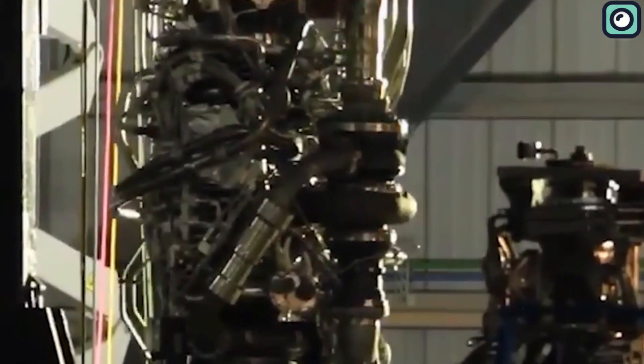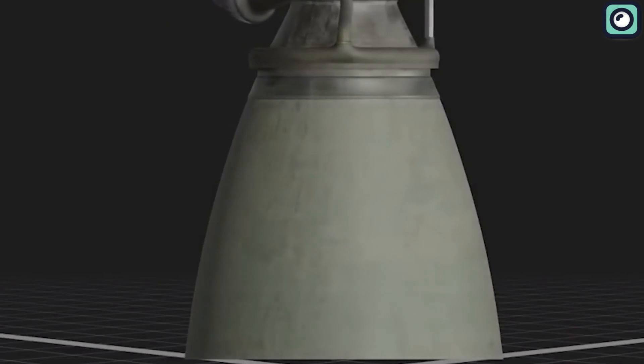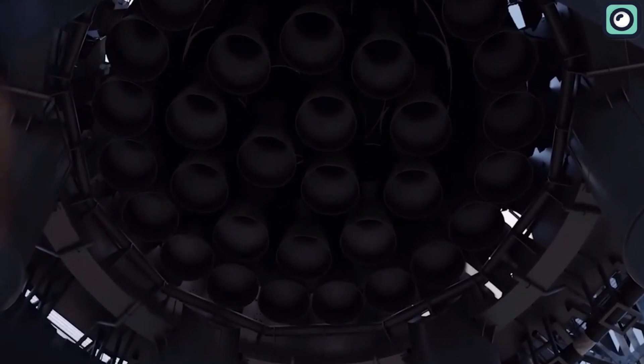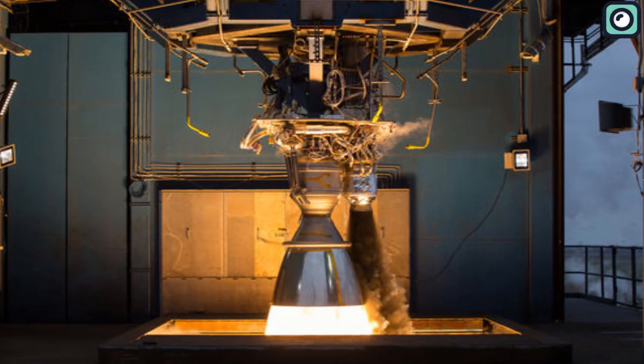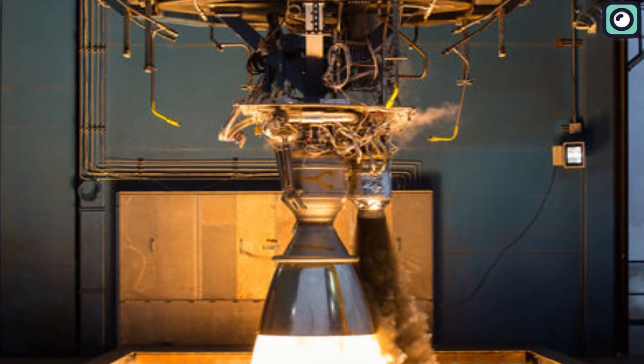SpaceX's Raptor engine is an extraordinary piece of technology that uses cryogenic staged combustion to power the Starship, which is envisioned as a vehicle to take us to Mars and beyond. Remarkably, it is three times more powerful than SpaceX's previous engines, the Merlin 1D, that powered Falcon 9 and Falcon Heavy rockets.